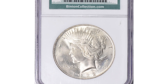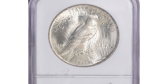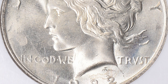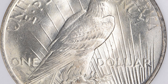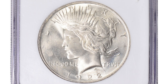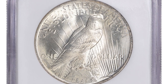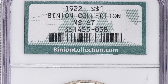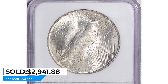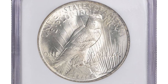Next, the 1922 Peace dollar in MS67. An MS67 Peace dollar is an extremely rare and valuable coin — to receive this designation, the coin must be in near-perfect condition with no visible wear or damage. The MS67 Peace silver dollar is considered a collector's item and can be worth thousands of dollars, though coin values fluctuate based on factors such as demand and market conditions. This one sold for $2,941.88 with buyer's fee on March 26th, 2023 at Great Collections auction.